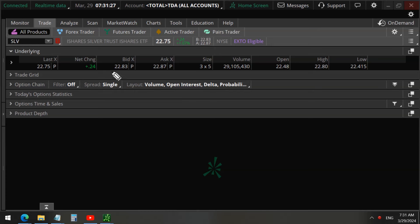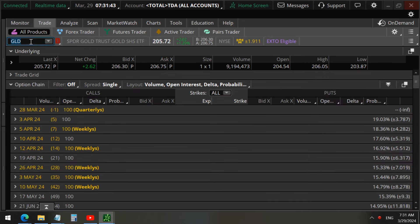We detected unusual trades in silver, ticker symbol SLV — the ETF that tracks silver. In this video we will analyze the unusual options activity to find out if silver will also rally like gold has done.